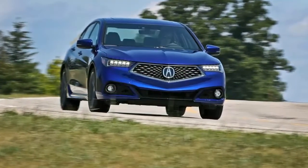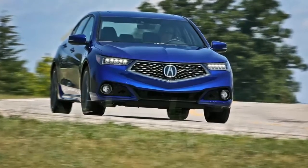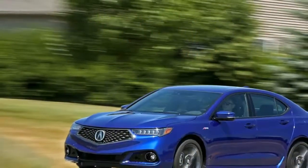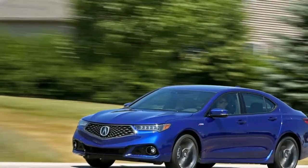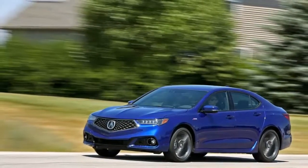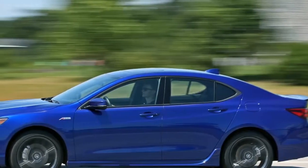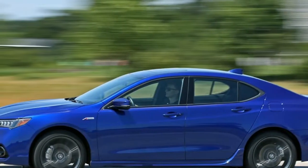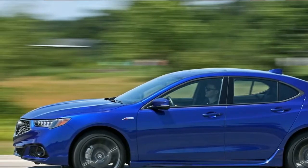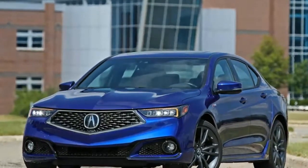The mild-mannered TLX deserves recognition for its composed driving dynamics and comfortable interior. While its gaping grille and bejeweled headlights are undeniably distinct, the rest of its exterior design borders on the ho-hum. Under the hood is a standard 206 HP inline-four with an 8-speed dual-clutch automatic transmission, or a 290 HP V6 with a 9-speed automatic. Front-wheel drive with supplemental rear-wheel steering that aids handling is standard, and V6 models are available with Acura's all-wheel drive system.